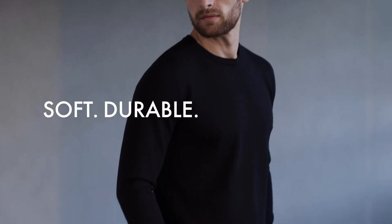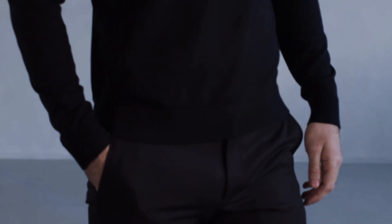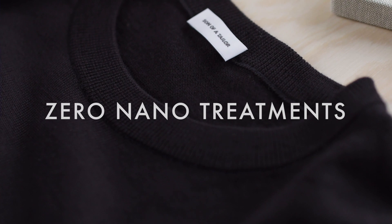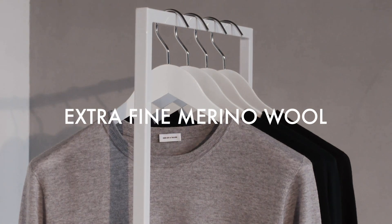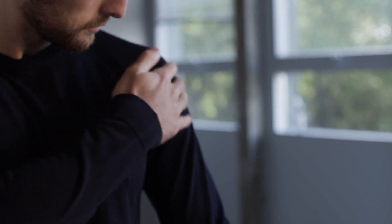To us, the perfect pullover is soft, durable and comfortable. Luckily, this material already exists in nature without adding chemicals or nano-treatments to the garment afterwards. The Zero Waste Pullover is made from ultra-soft, extra-fine merino wool that is naturally breathable and has a sprayiness to it that feels great against the skin.